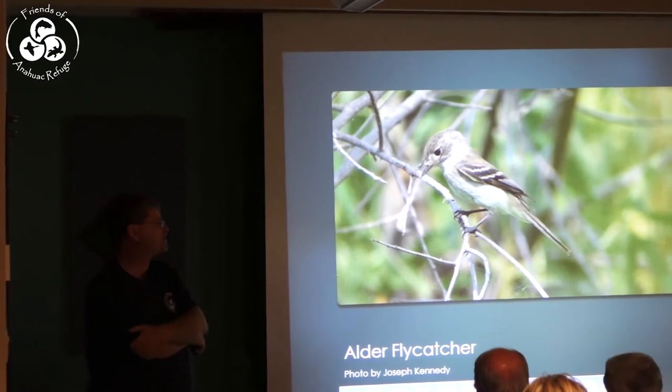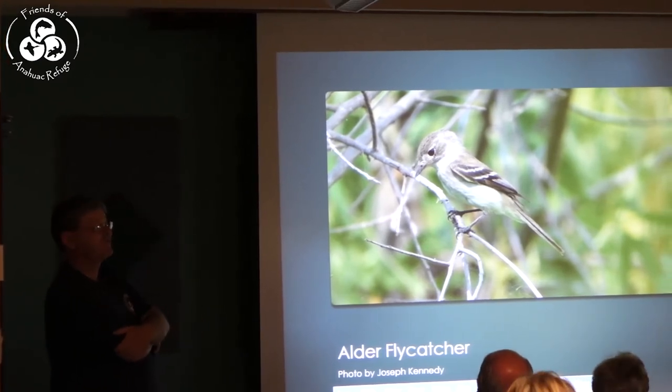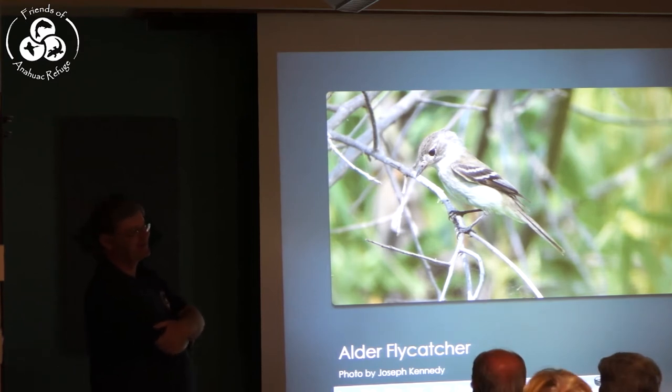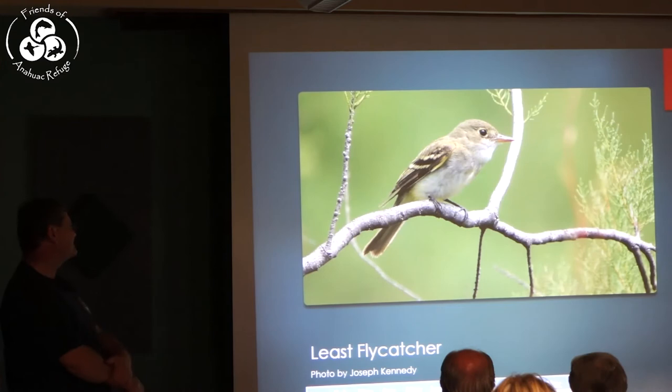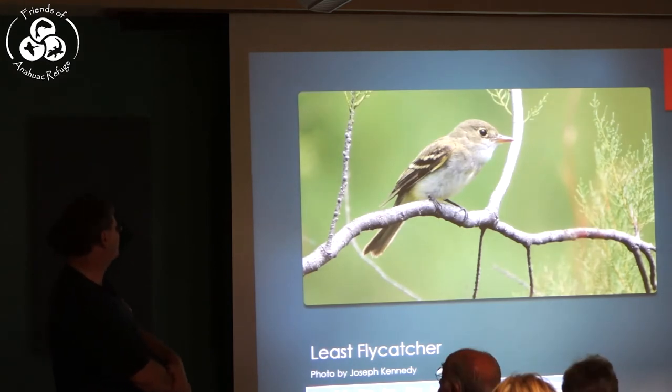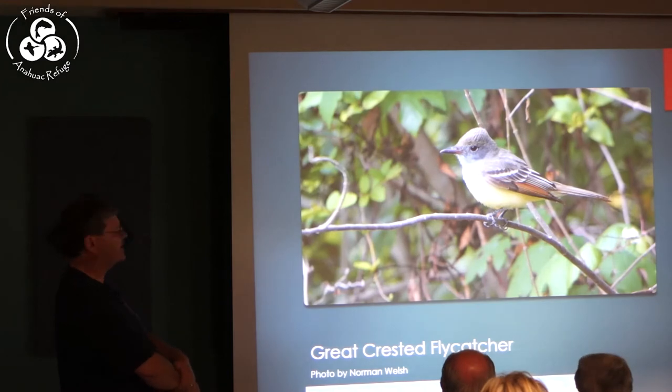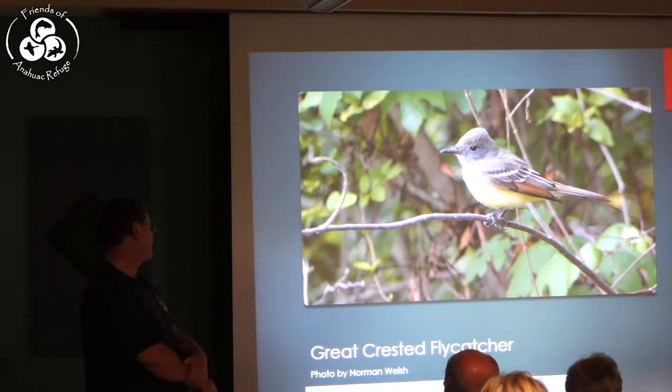The Alder Flycatcher is one of our latest and one of our newest species of flycatcher — they were split from the Traill's Flycatcher in the 1950s. The Least Flycatcher is probably our most common Empidonax to come through here. An easier flycatcher is the Great Crested Flycatcher — they're coming through now. I heard one out on the trail on the field trip this morning over by the blind, so they're around.